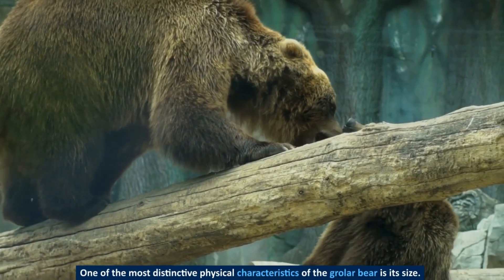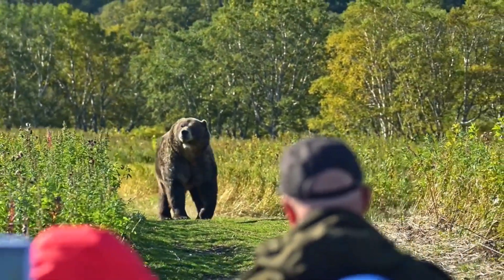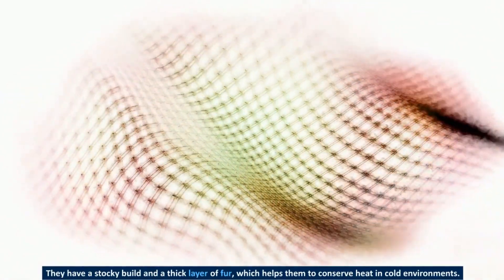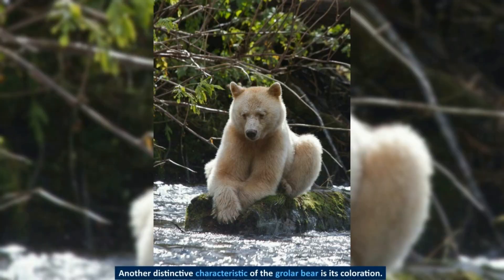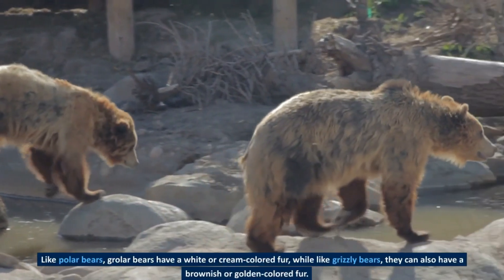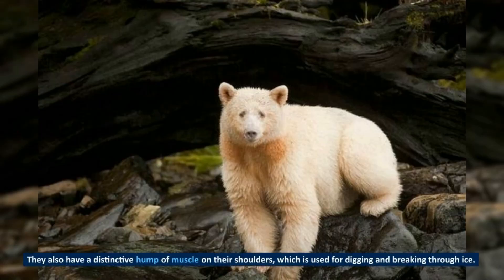One of the most distinctive physical characteristics of the grolar bear is its size. Grolar bears are generally larger than grizzly bears and smaller than polar bears. They have a stocky build and a thick layer of fur, which helps them to conserve heat in cold environments. They also have long claws, which are used for hunting and digging. In terms of coloration, grolar bears can have white or cream-colored fur like polar bears, or a brownish or golden-colored fur like grizzly bears. They also have a distinctive hump of muscle on their shoulders, which is used for digging and breaking through ice.